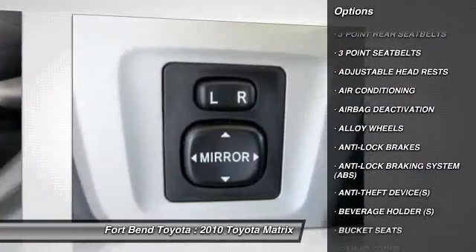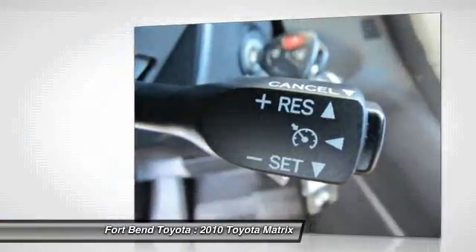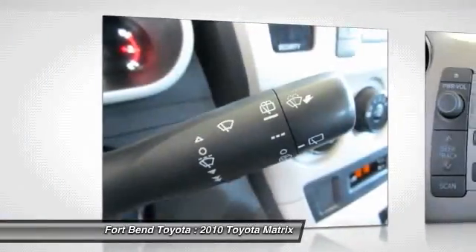Power steering, driver airbag, alloy wheels, air conditioning, front and rear defroster, climate control, passenger airbag.